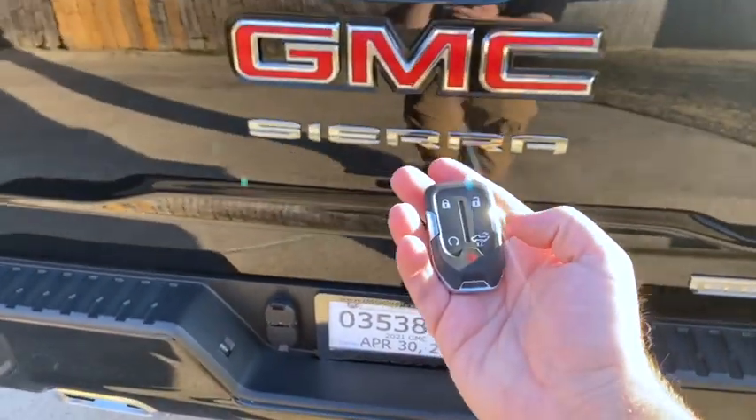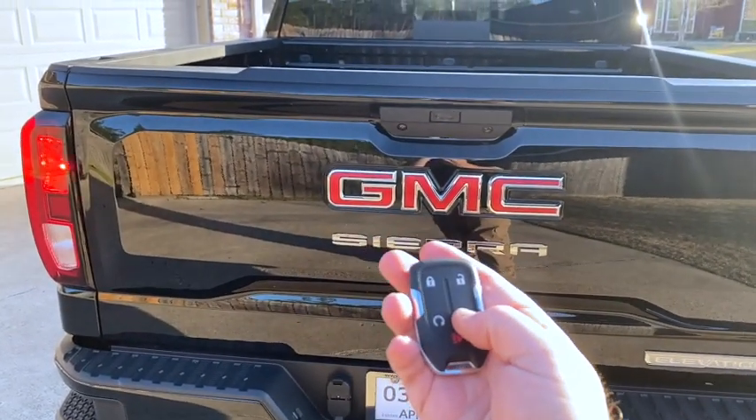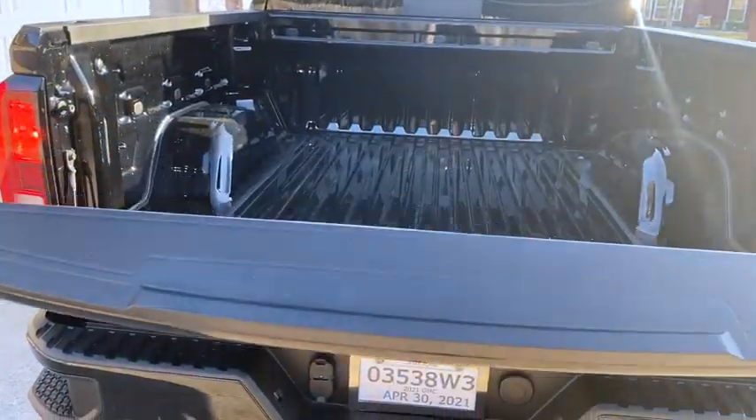Something else cool about the remote — if you press this button twice it opens the tailgate. There's also a button in the cab that'll do that. It's probably been standard for a while but it's new to me.